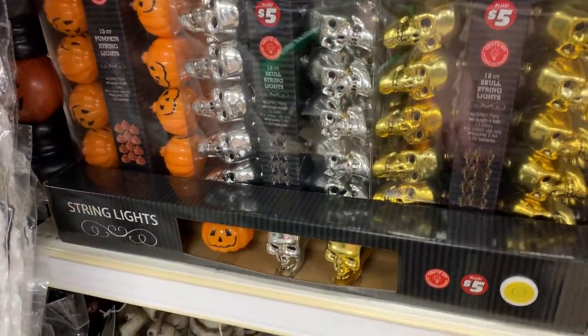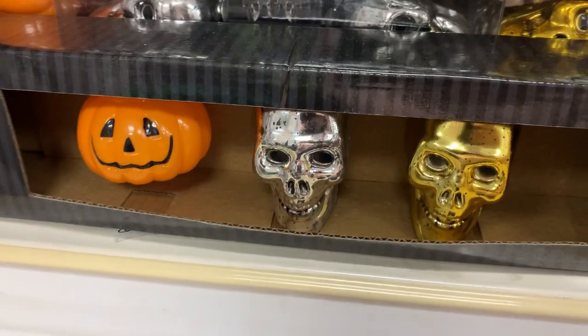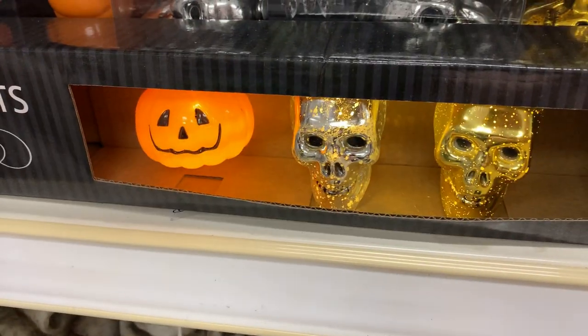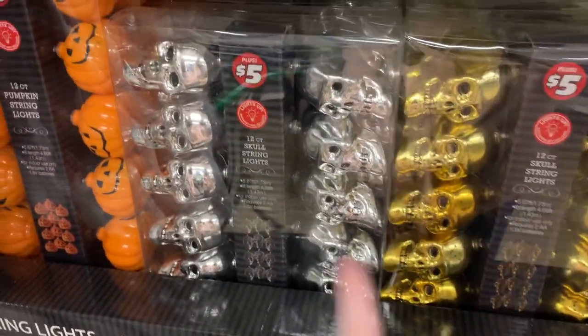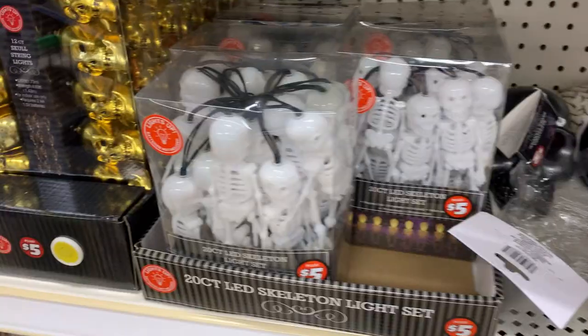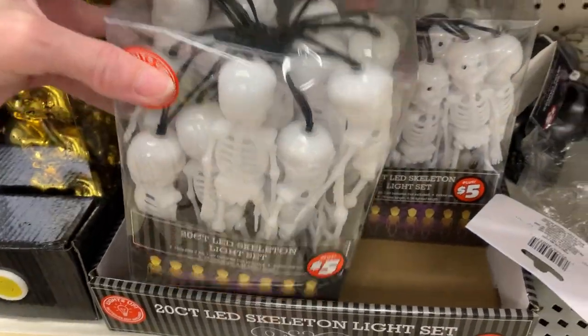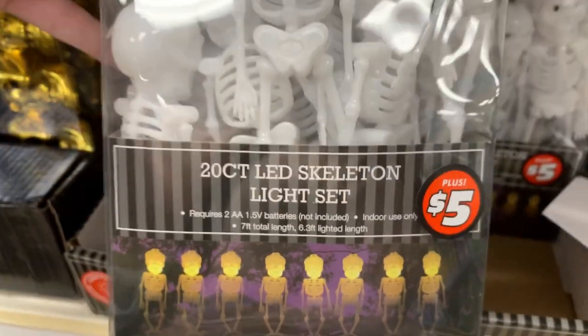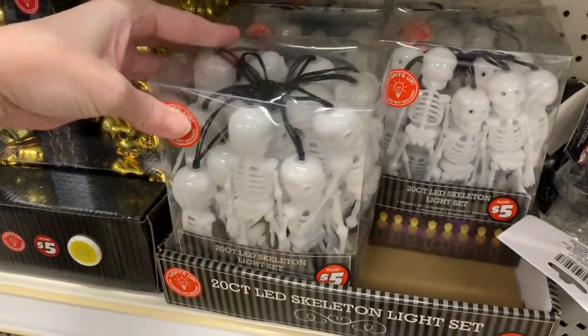Here are some more string light sets. They've got jack-o'-lanterns along with silver and gold skulls. The pumpkin ones are actually kind of cute. There's also one more string light set with 20 skeletons on a 7-foot string, though batteries are not included for that one. These are all priced at $5.